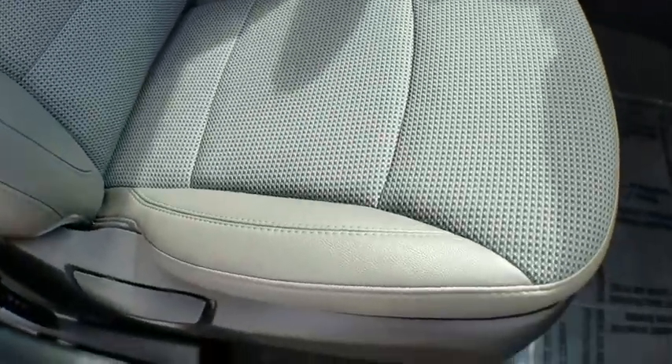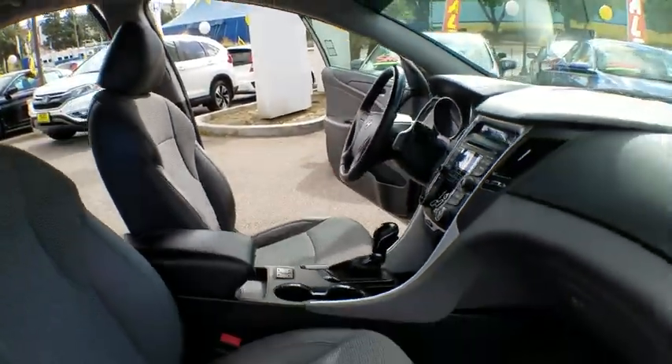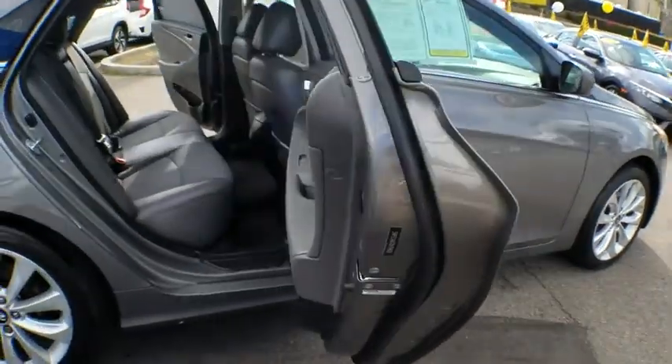This vehicle is Carfax certified one owner and qualifies for the Carfax buyback guarantee. This beauty will even make your house keys jealous. Drive it today!